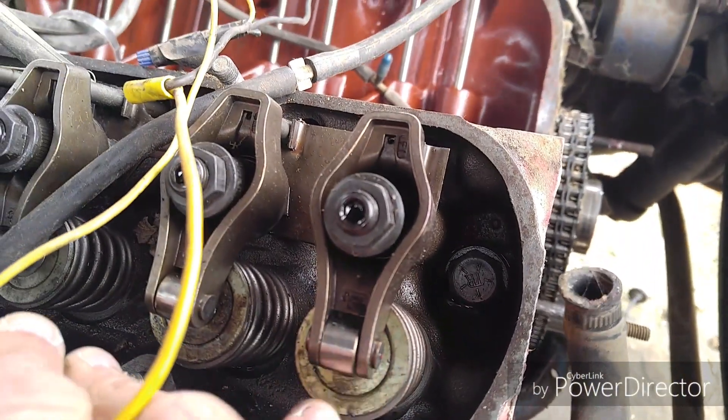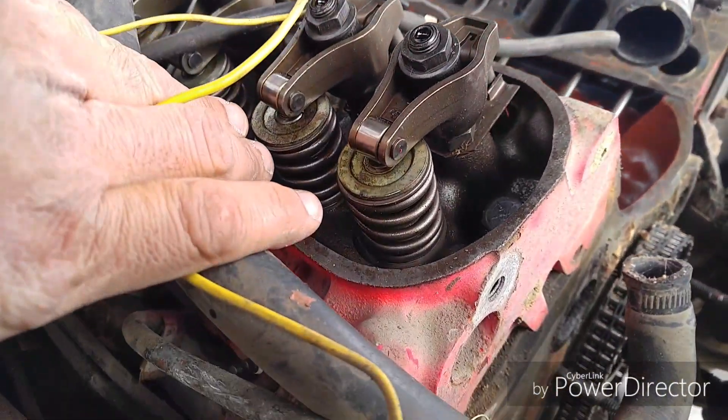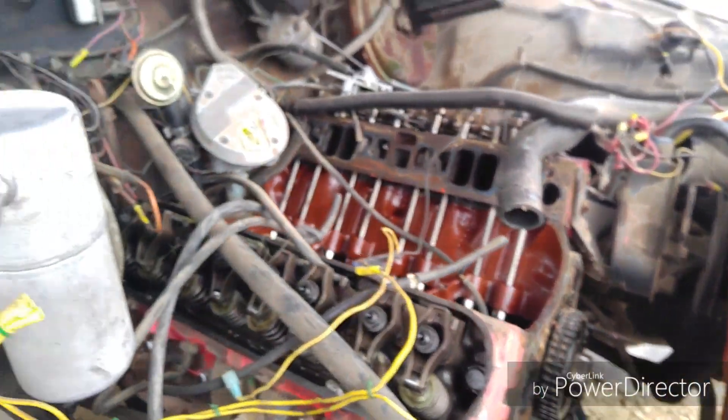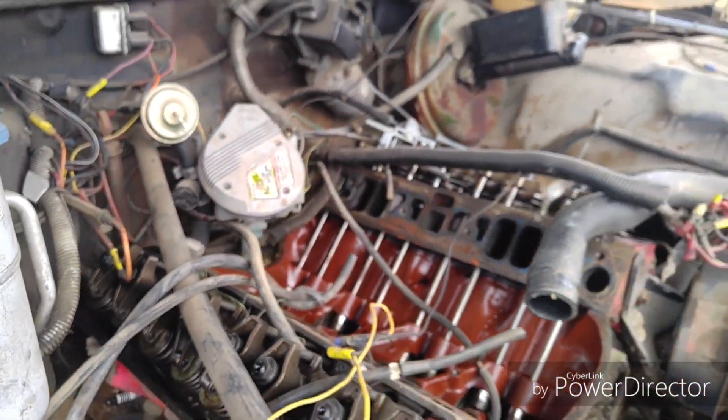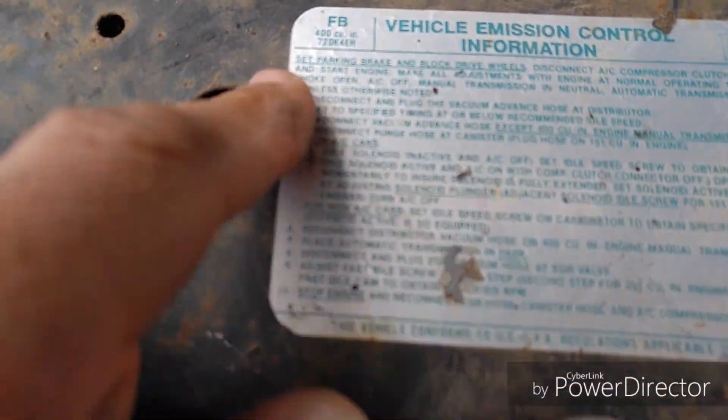But here's the interesting part — it's got Comp Cams roller rockers, an Excel distributor, and the interesting thing is it says 400 on the engine.